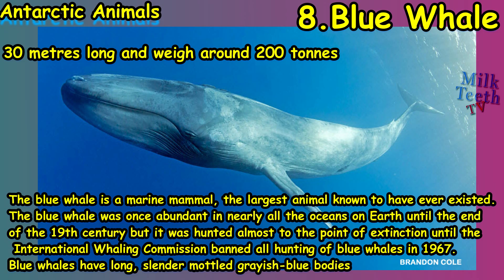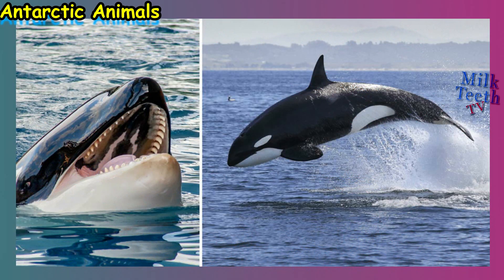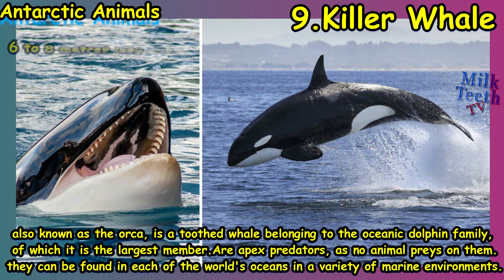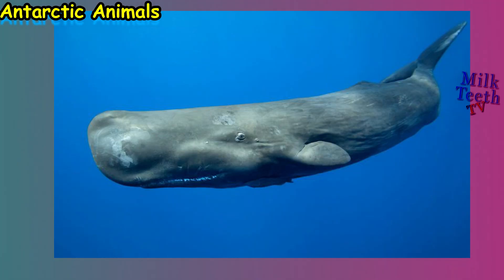Blue whales have long, slender, mottled grayish-blue bodies and are found in abundance in the Antarctic Ocean. At number nine we have the killer whale, also known as the orca. It is a toothed whale belonging to the oceanic dolphin family, of which it is the largest member. These are apex predators, as no animal preys on them, and they can be found in each of the world's oceans and also live in the Antarctic waters.